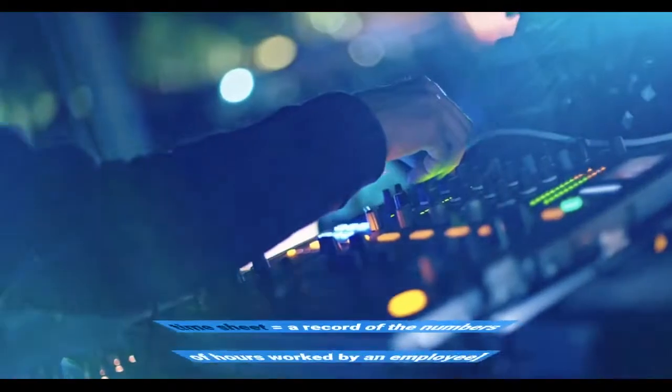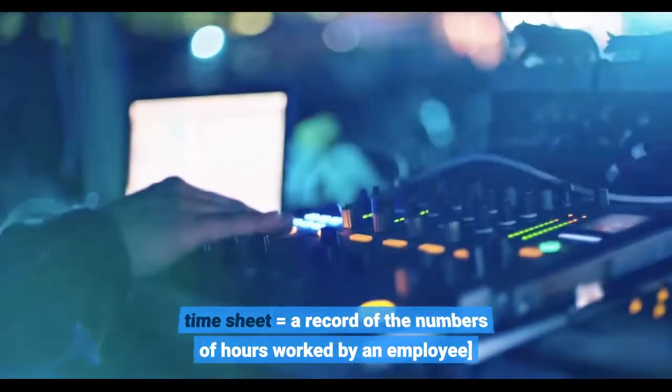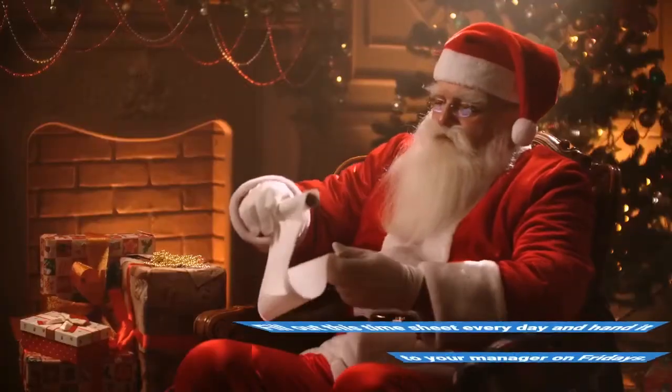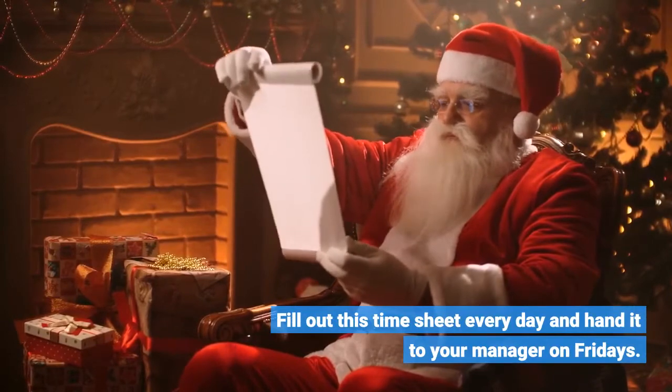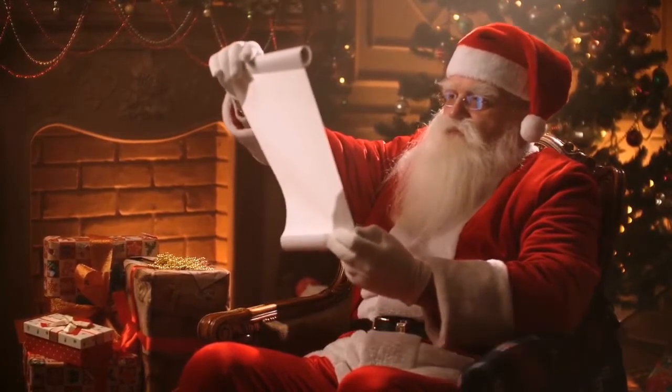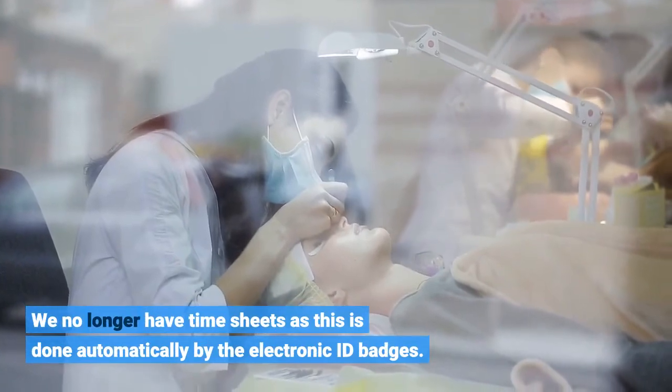Time sheet equals a record of the numbers of hours worked by an employee. Fill out this time sheet every day and hand it to your manager on Fridays. We no longer have time sheets as this is done automatically by the electronic ID badges.